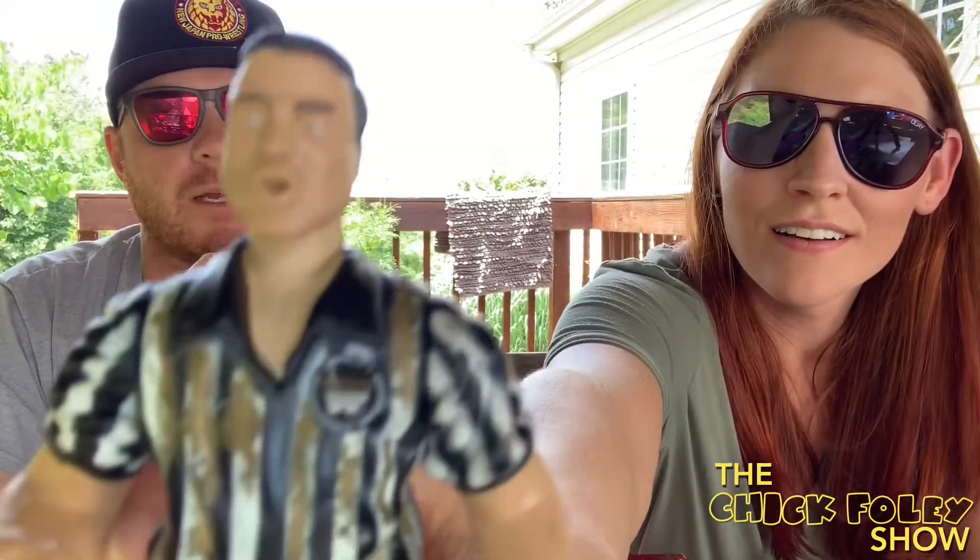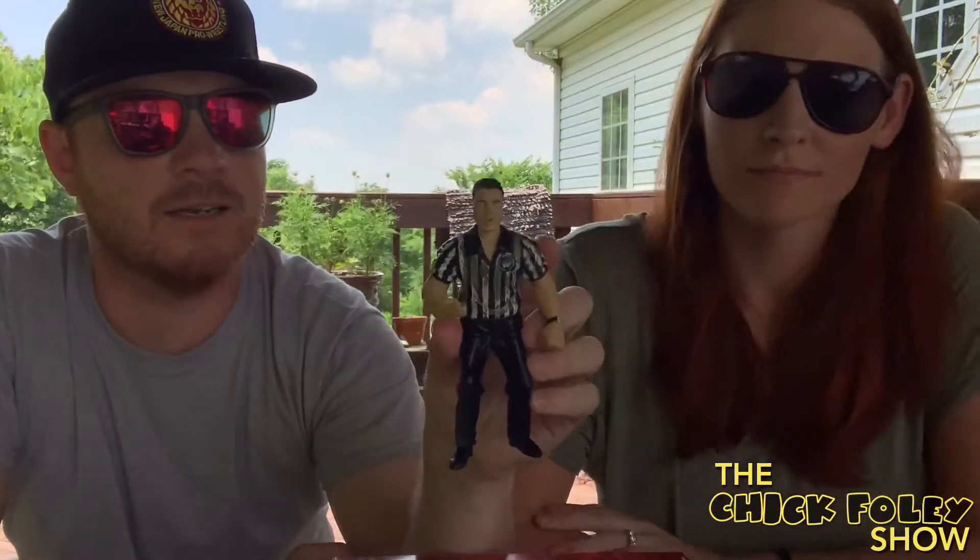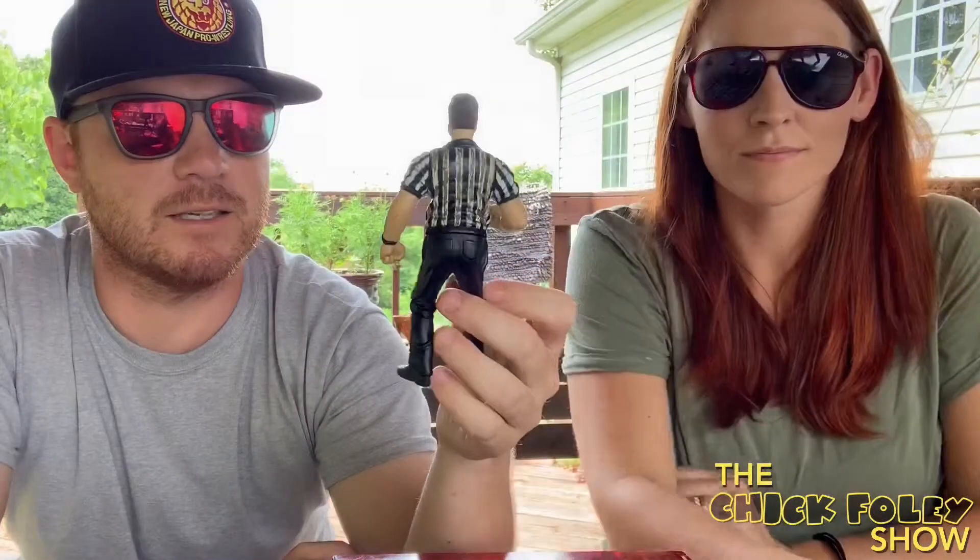What about this referee figure — were refs pretty common back in the day? Jakks did release a referee figure; this was the first ref since LJN did one. Pretty good ref holding up the two count, just a generic guy — didn't correspond to Earl Hebner or any specific ref. The funny thing is I took a gold paint pen and filled in the white stripe. I had the original ref and then a second ref came with a ringside accessory set, so this became my pay-per-view ref. Regular events got the black-and-white stripe, but pay-per-views got the gold stripe — a Seth Phelps custom when I was like 10 years old.